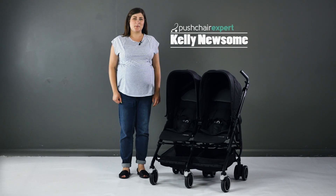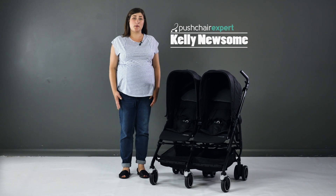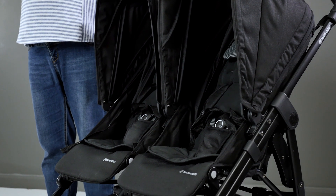Hello, I'm Kelly from Pushchair Expert. Highly regarded worldwide for their reliable and safe baby products, both car seats and pushchairs, Maxi-Cosi have just released a double stroller that's suitable from birth: the Dynafer 2.